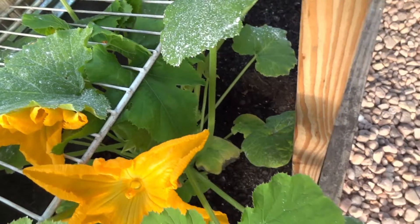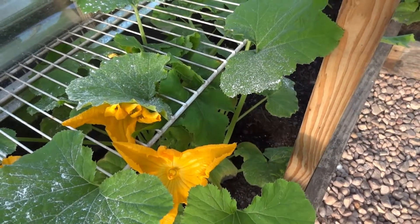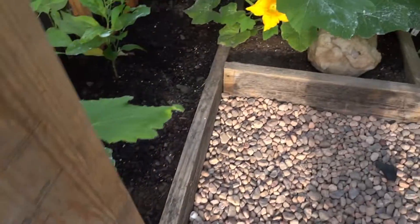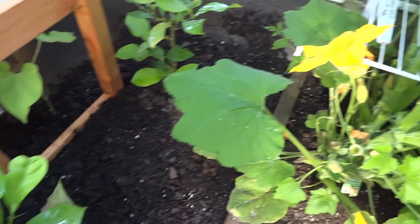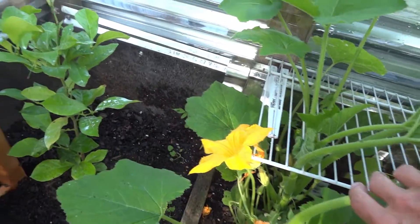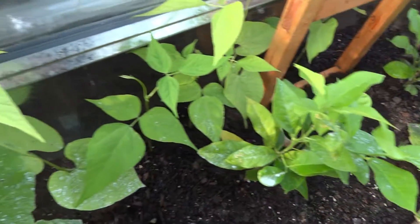I'm going to be doing some pruning today as well, because I want to get these leaves up off of the ground — that'll help discourage mold, mildew, and fungus. And the lemon trees — you can see the squash back here is just completely taking over the lemon trees, so they'll be getting a good pruning today.